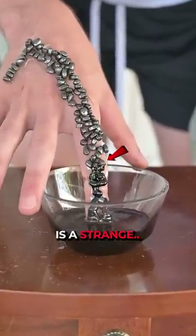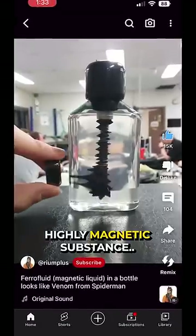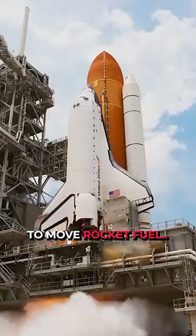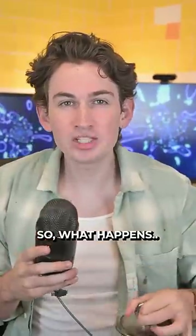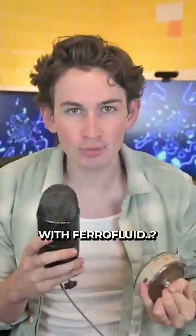This right here is a strange venom-like liquid called ferrofluid, which is a highly magnetic substance created by NASA that was used to move rocket fuel through space. So what happens when I use a 2,000 pound supermagnet with ferrofluid?